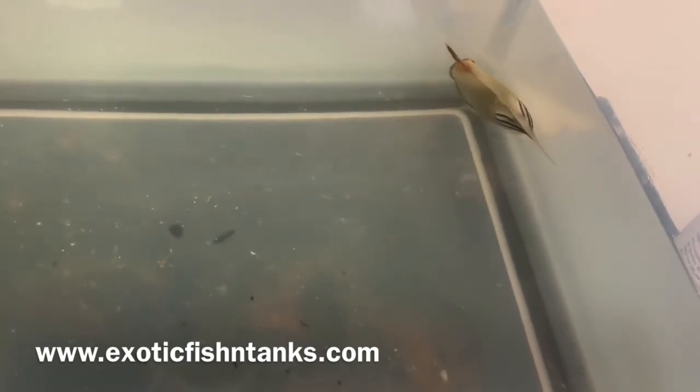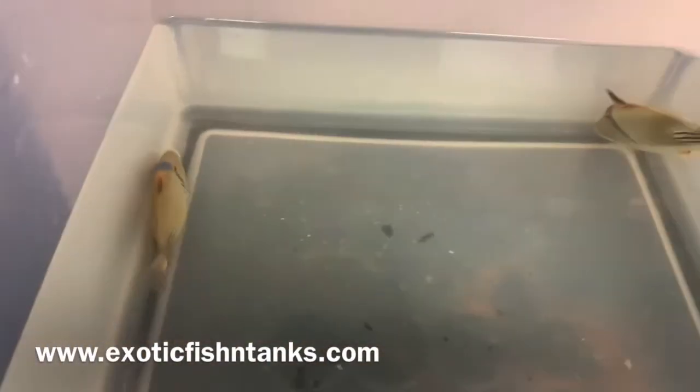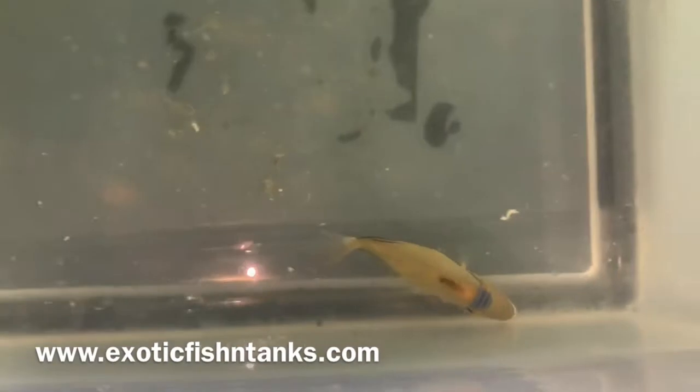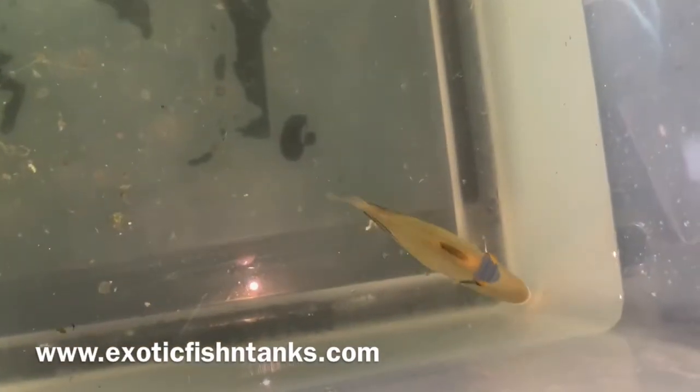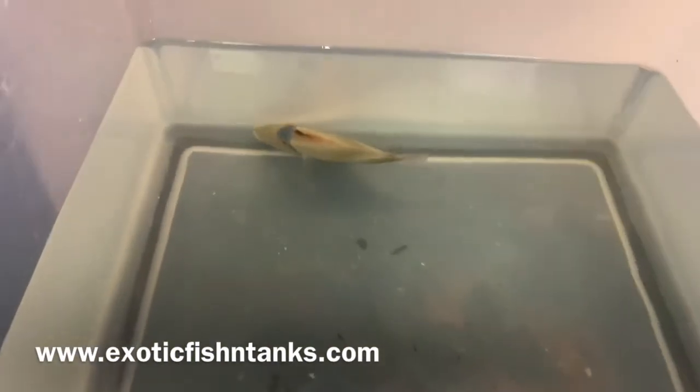I hold on to every fish for a week before I ship, quarantining them, and I guarantee that they are eating. Again, two Assasi triggers from the Red Sea — shipments just started opening back up to the Red Sea, so you haven't seen these guys in a while, just here as of late.